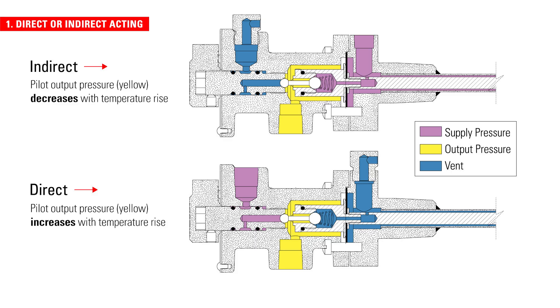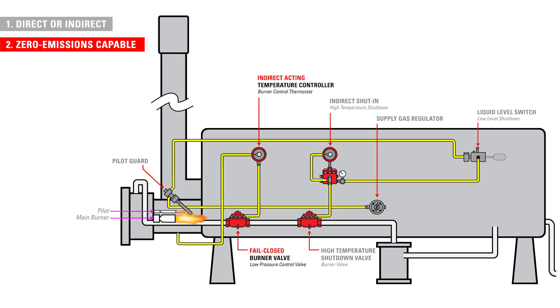For indirect acting, when the temperature goes below your setpoint, the controller will have a pneumatic output. A temperature controller requires supply pressure to operate. When it vents, that supply pressure is released into the atmosphere.